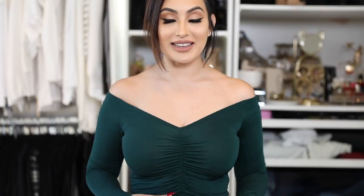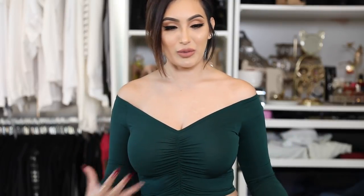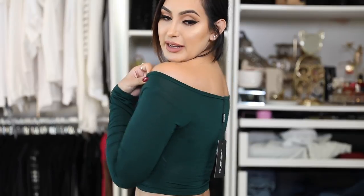Here's the next top — it's an off-the-shoulder crop top. I actually ordered this same style in black about a month ago, loved it so much I even posted it on Instagram, so I got it in this color too. It's a dark hunter green — so beautiful and great for Christmas time. I love the ruched detail going on in the front and that it's off the shoulder.